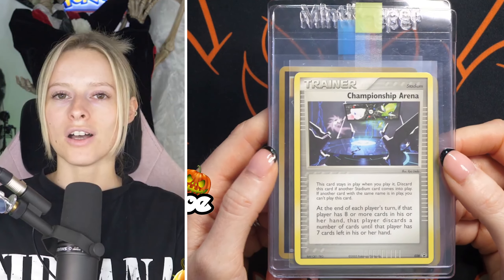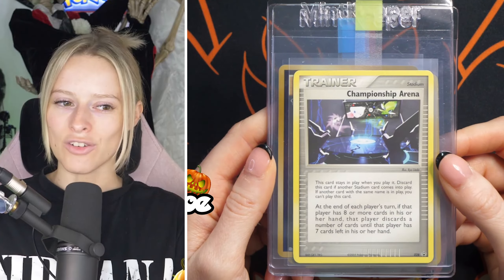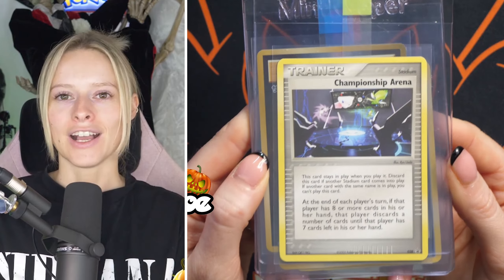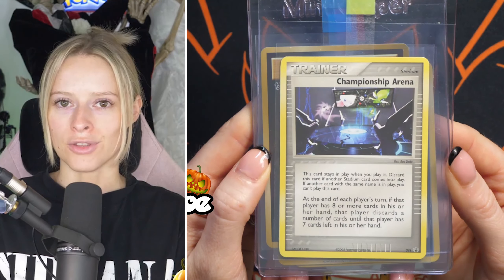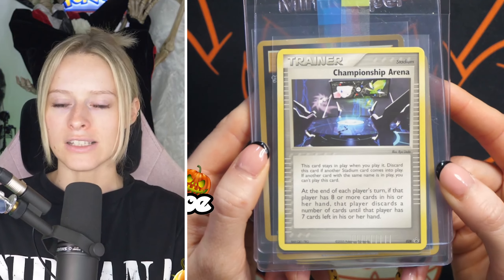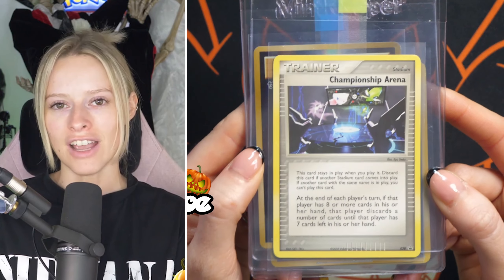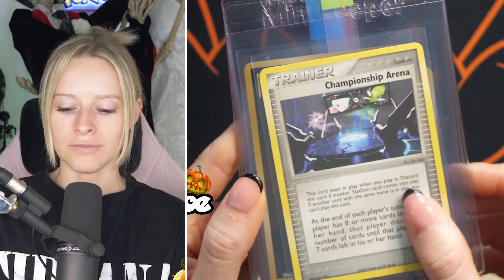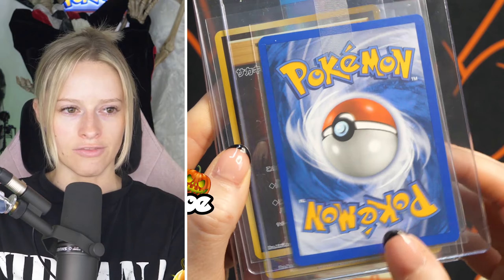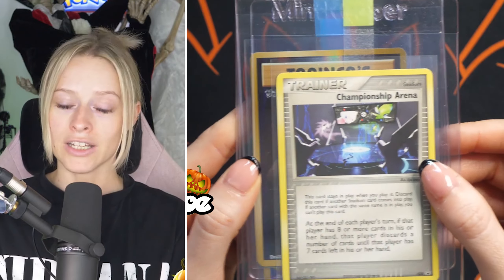We've now got some cards on the express level, going back to Terry. This is a card I don't think we will ever see come through the PSA submissions again — this is the Championship Arena Black Star promo. It is a very, very rare card from 2005, and I feel honoured that we're able to submit this. I'm just going to show you guys the front and the back on that one. Really, really cool card.